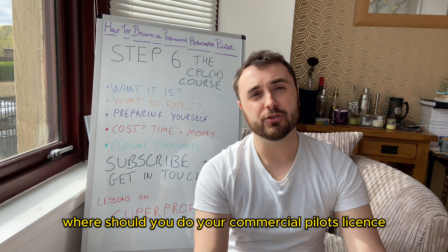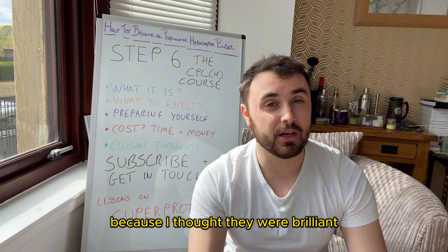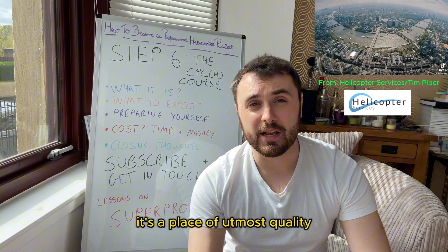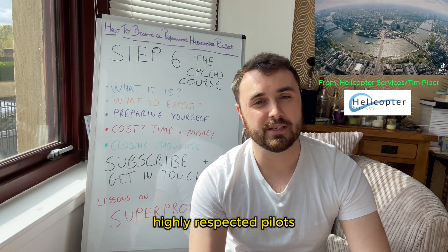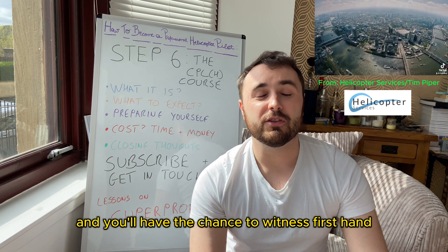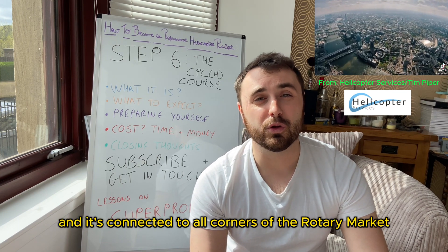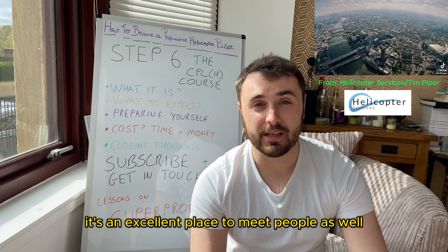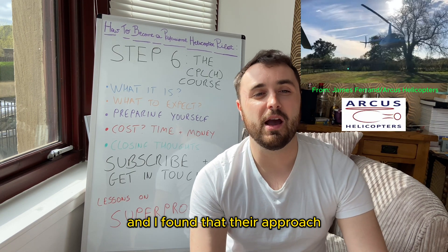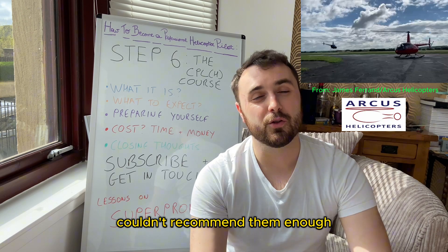Where should you do your commercial pilot's license? I can recommend where I did mine because I thought they were brilliant. I went to Helicopter Services in White Waltham, which is west of Heathrow — a place of utmost quality with highly respected active commercial pilots who go on jobs. They'll be teaching you and you'll have the chance to witness firsthand what the jobs are actually like. I undertook my night rating however with Arcus Helicopters in Nottingham, and I found their approach, personalisation of learning, and instructors were of the highest quality — I couldn't recommend them enough.